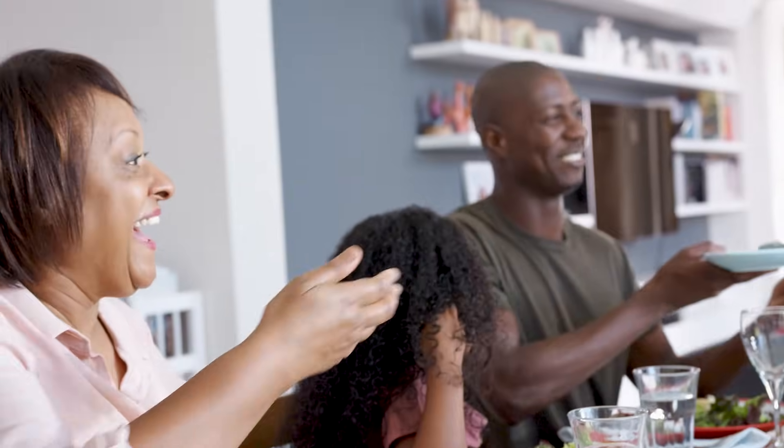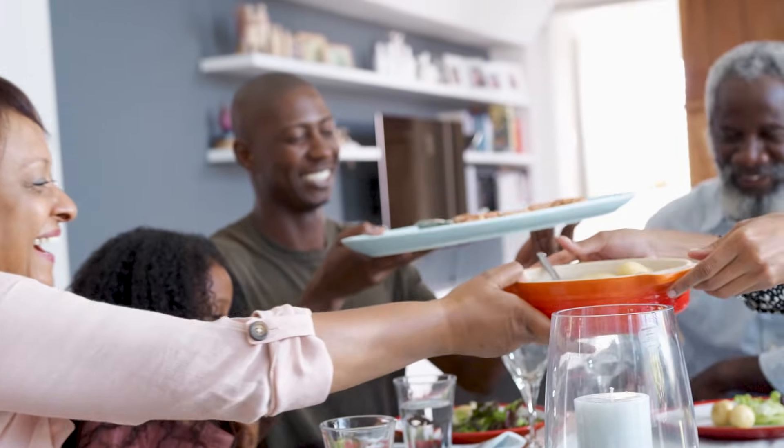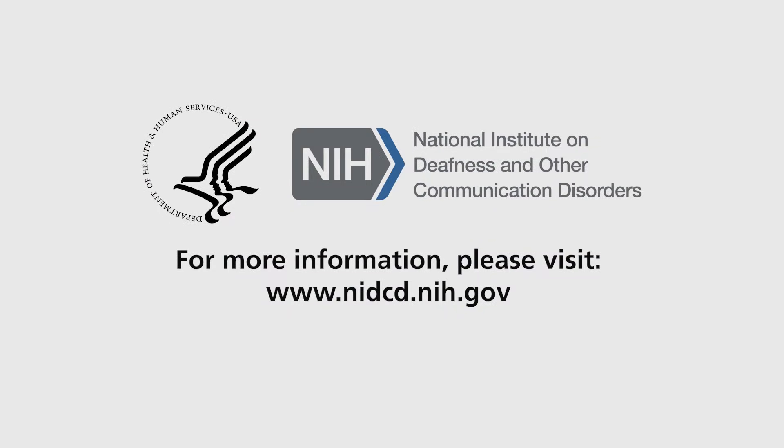As you can see, the process of producing voice and speech is complex and plays an important role in our daily life. For more information on voice and speech, visit the NIDCD website at www.nidcd.nih.gov. Thank you very much.